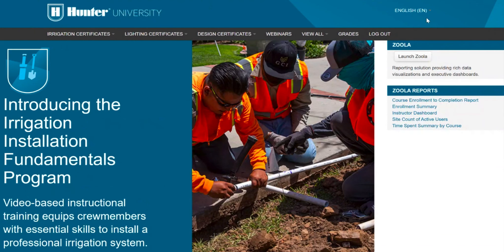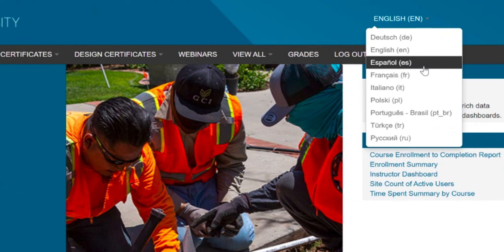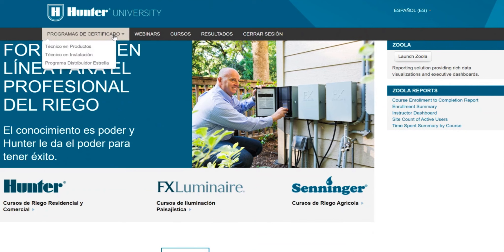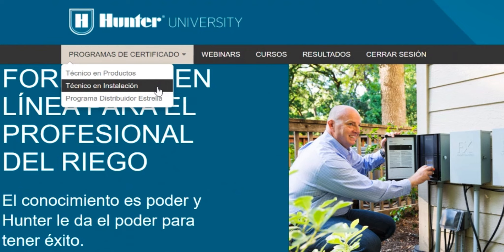One more thing to add: go to training.hunterindustries.com and use the language selection to choose Spanish or Español, and the entire platform will be in Spanish. You'll go to Certificados, and under that you'll find the Técnico en Instalación de Riego — that's where you want to go for the Spanish version.